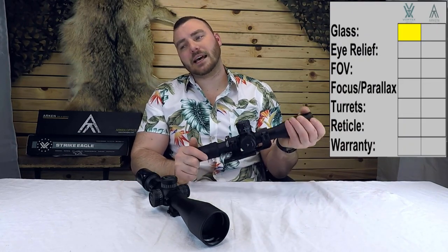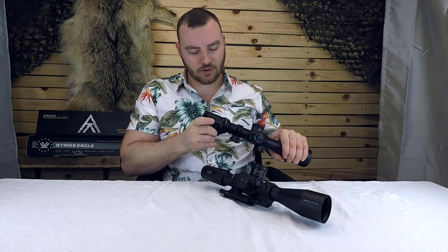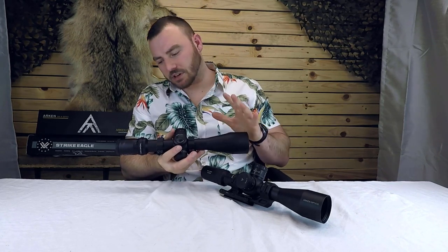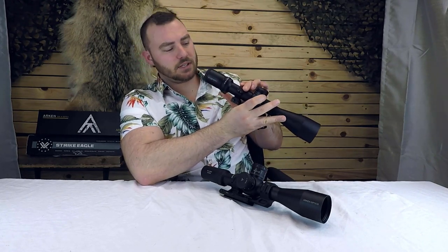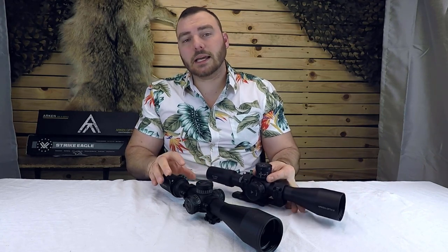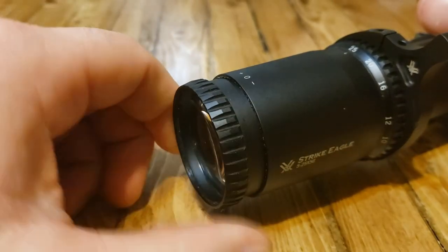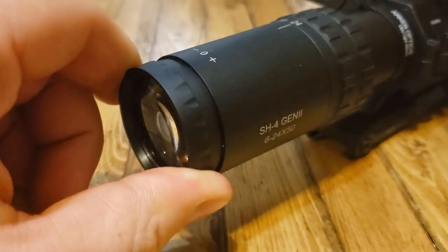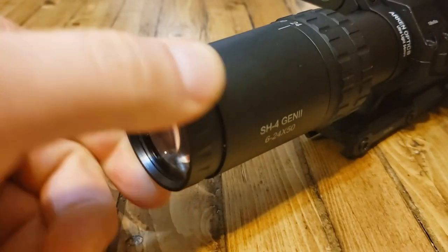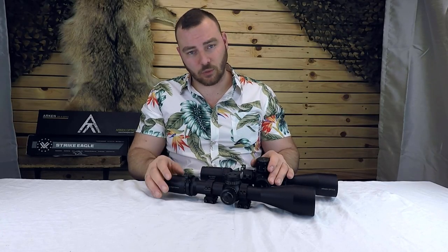Next, we have eye relief. The Vortex advertises 3.7 inches and the Arcan advertises 3.5. What really matters is how forgiving the eye box is at highest magnification. The Strike Eagle has a more forgiving eye box at the highest magnification where it gets tighter. The fast focus eyepiece on the Vortex is also slightly smoother, though both are very smooth with no slop. So for eye relief, we give the point to the Vortex.